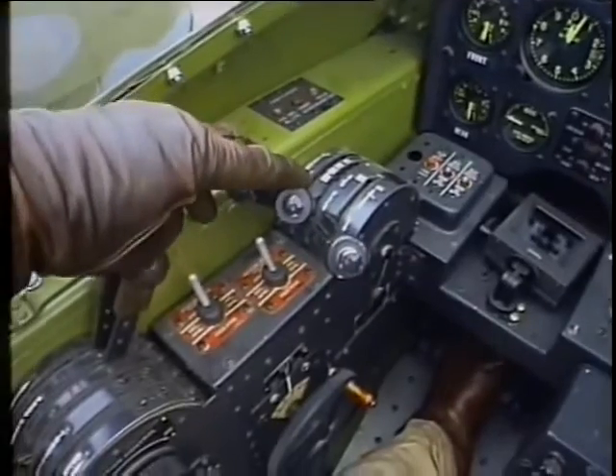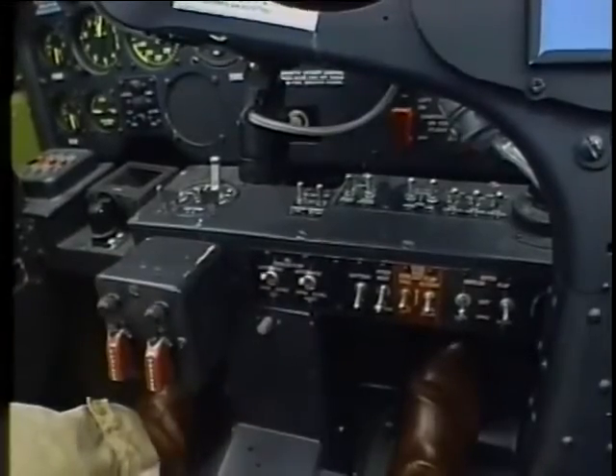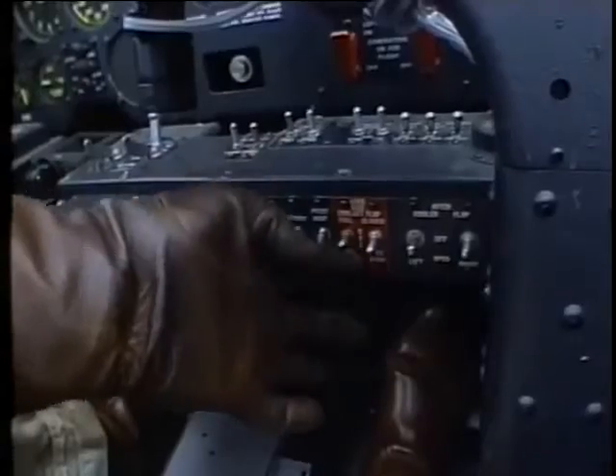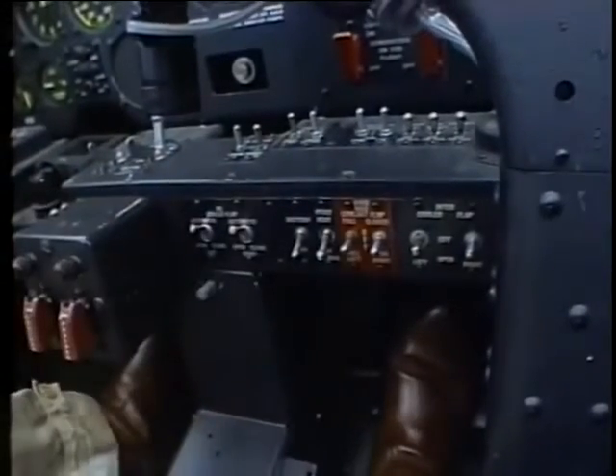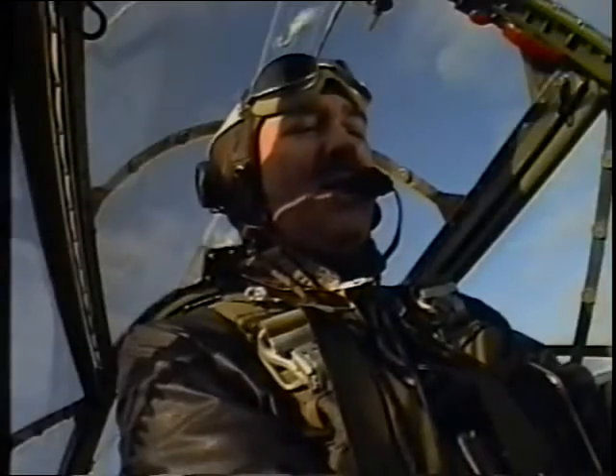Mixtures at idle cutoff. Oil cooler flap switches in automatic. Generator switch on. Coolant flap override switches off, which basically means they're in automatic. Intercooler flaps open if they're installed — and we're ready to start.